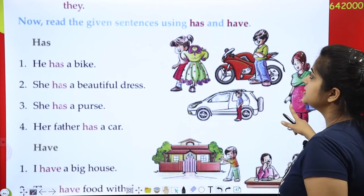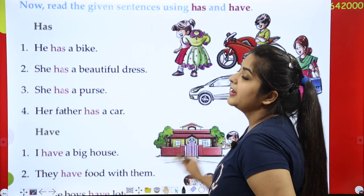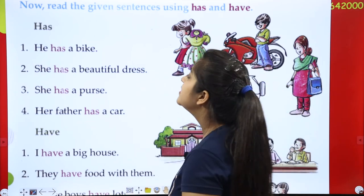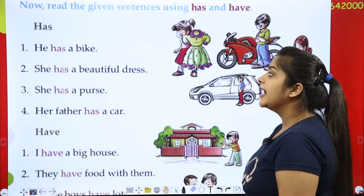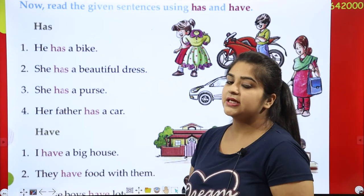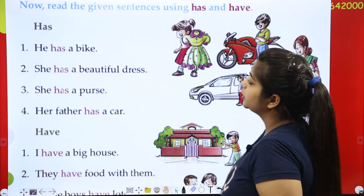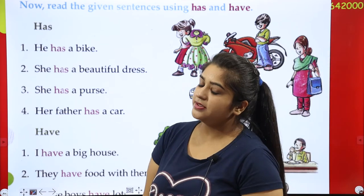Now read the given sentences using 'has' and 'have'. First, sentences with 'has': He has a bike. She has a beautiful dress — 'has'.